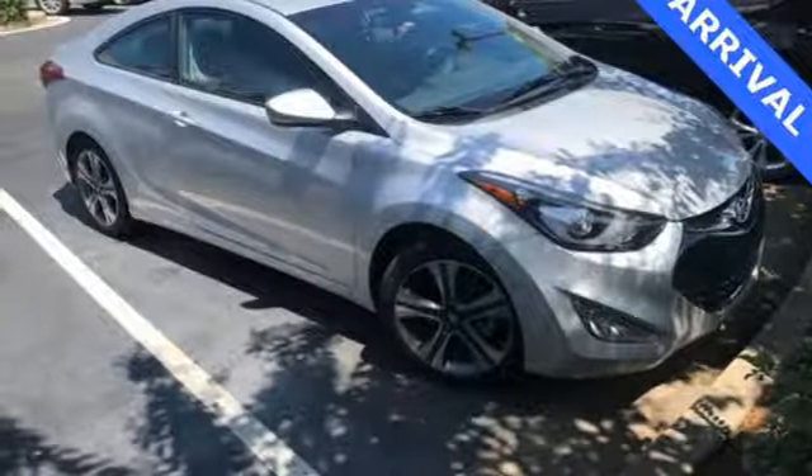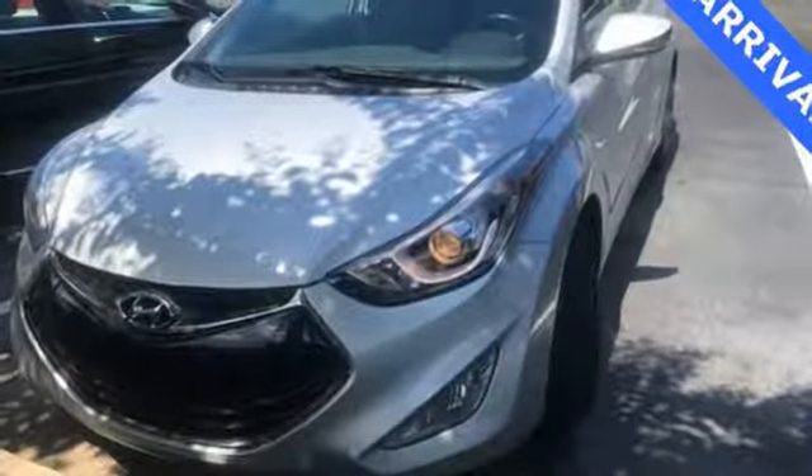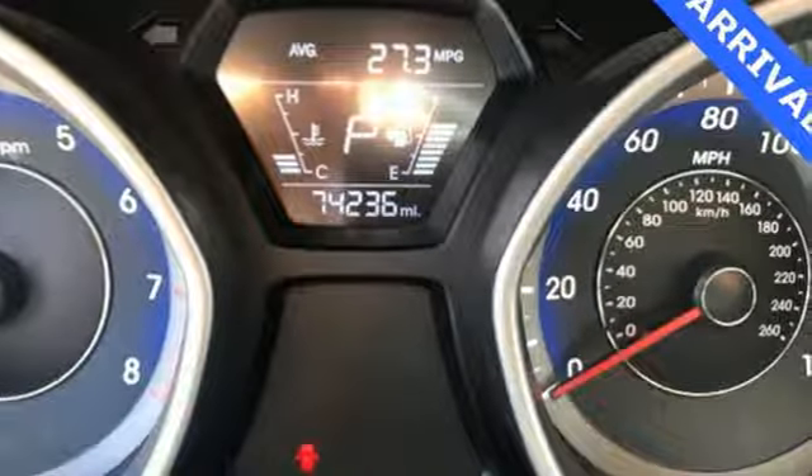Automatic transmission, aluminum wheels, four-wheel analog disc brakes, and driver and passenger front and seat-mounted airbags. Challenging convention to find a better way — it's the Hyundai way.